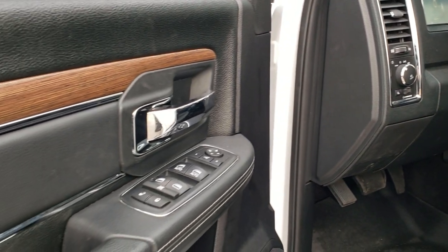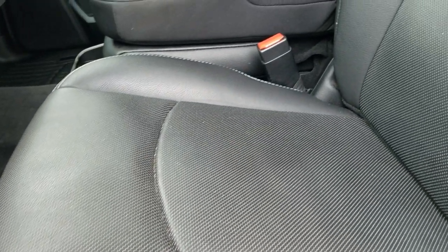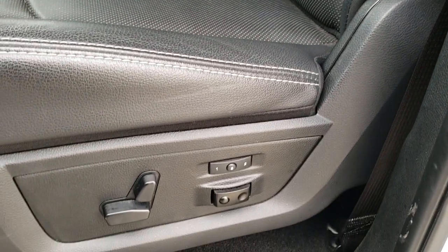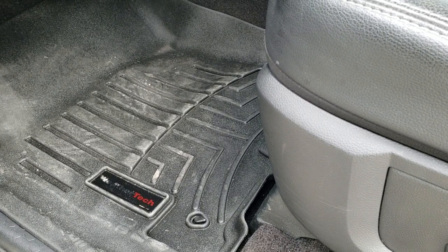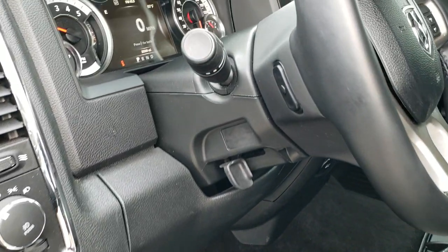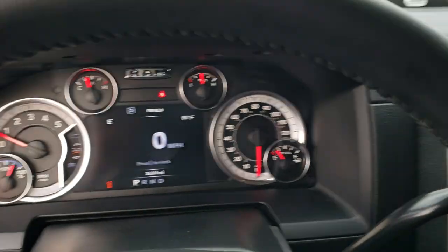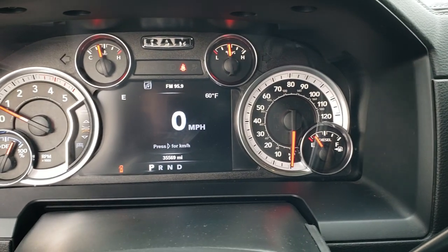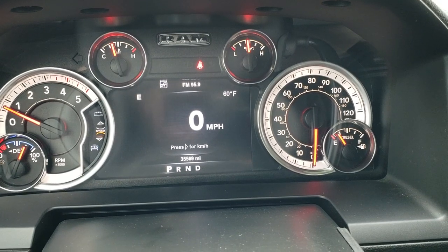Power windows, power locks, power mirrors, wood grain trim on the doors. The Laramie package gives you the black leather interior — no rips or tears on these seats. You get the Laramie embossed backrest in very nice condition. Memory driver seat with lumbar, and both seats are heated, cooled, and power. WeatherTech floor mats, auto headlamps. And you do get the audio controls on the back of the steering wheel. As you hop inside, you can see this one has 35,569 miles.